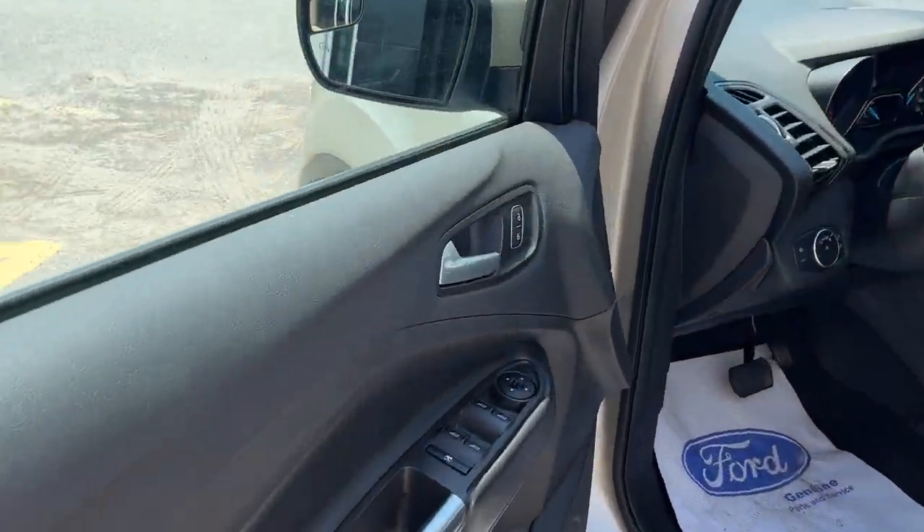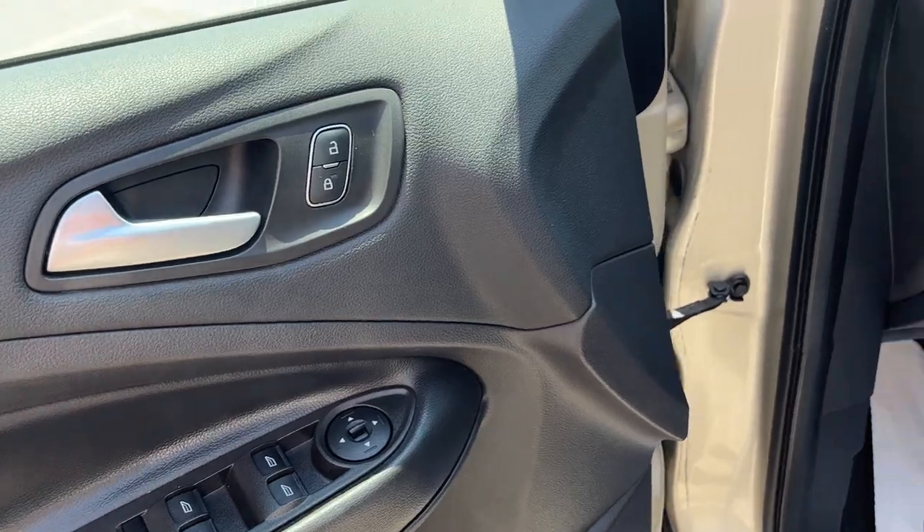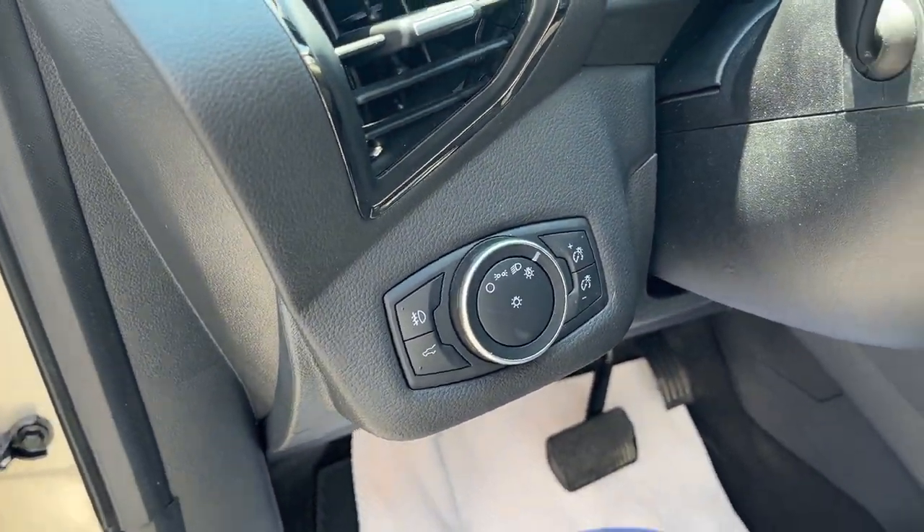Coming around to the front door, you do have keyless entry on the door, and you also have your window controls, power locks, and power glass adjustable mirrors. You do have automatic headlights on here as well.